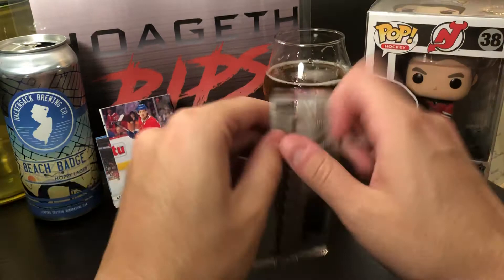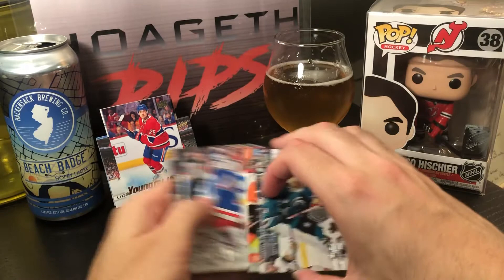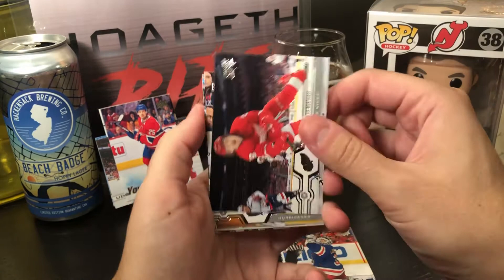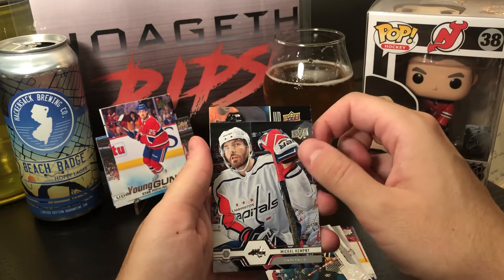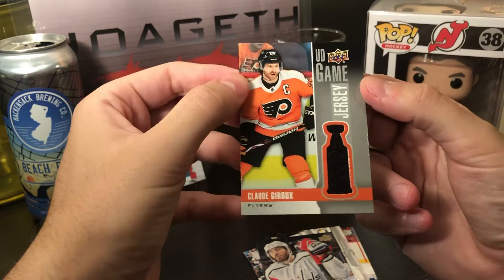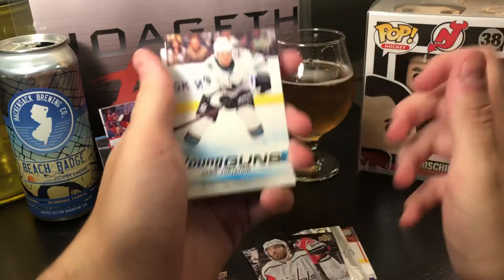Let's move this stuff out of the way — here we go. Henrik Lundqvist, Tyler Bertuzzi, Brett Pesce, Tomas Hertl, Michael Kapanen, and the hit — number 28, orange, looks like a Flyer — that'd be Claude Giroux Upper Deck Game Jersey. Not bad! If you want a game jersey you definitely want a star, so that's good.